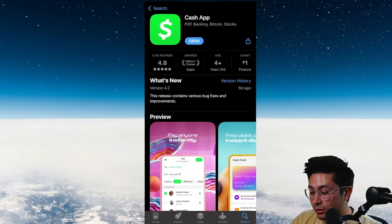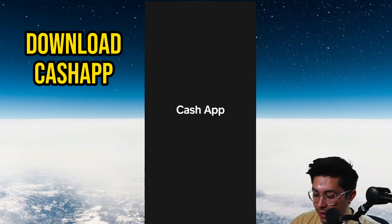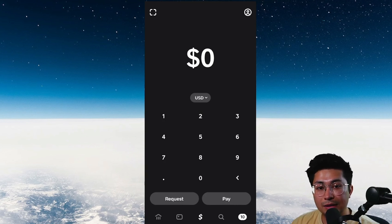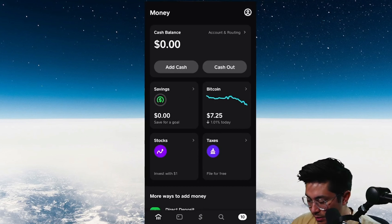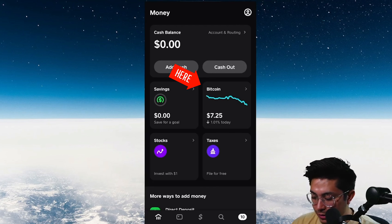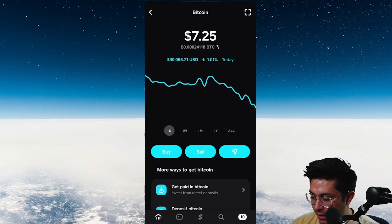I'm going to screen share my phone to show you how to do this process on Cash App. Step one: obviously, download Cash App. Keep in mind that buying Bitcoin on Cash App only works if you are in the United States or the United Kingdom. Go to the home page, look for the Bitcoin symbol at the bottom left, click on it, and let's go ahead and buy some Bitcoin.